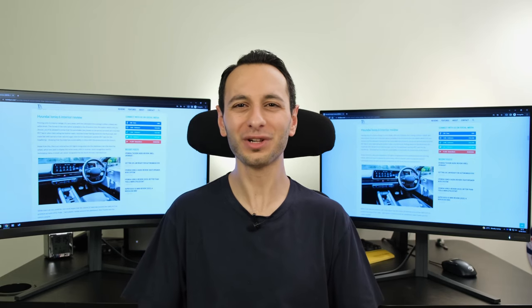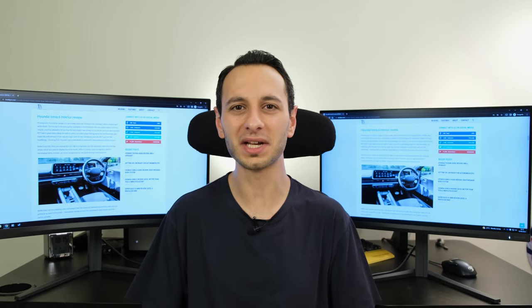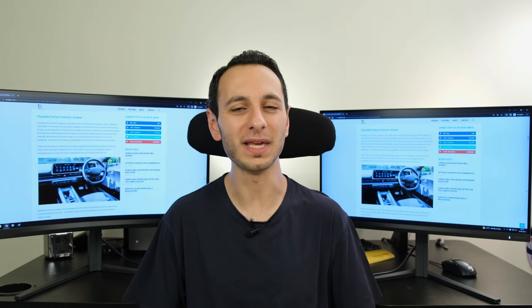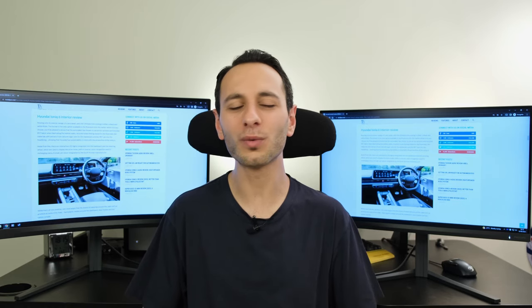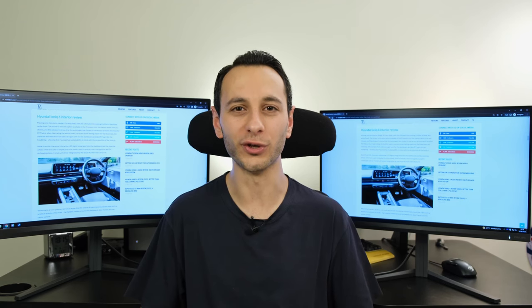To kick off I'd like to point out why I'm actually doing this video — a lot of people have asked me in the past whether they would actually buy a 27 inch 1080p monitor. My reply has always been that it's quite subjective and really depends on your overall use case.